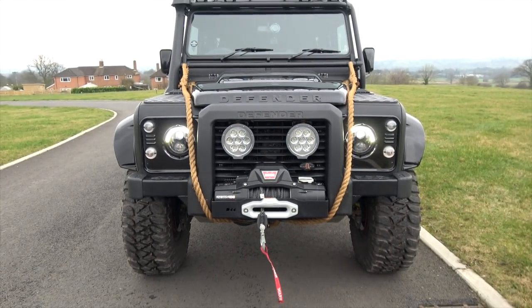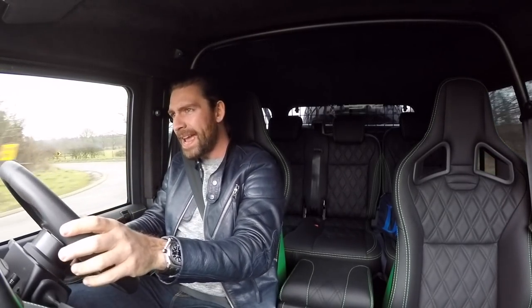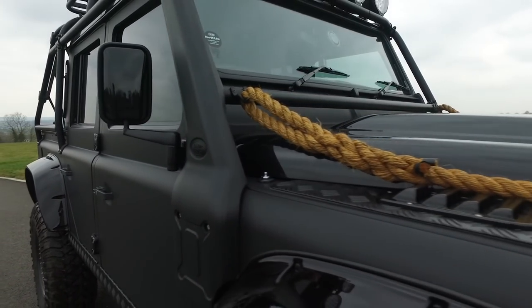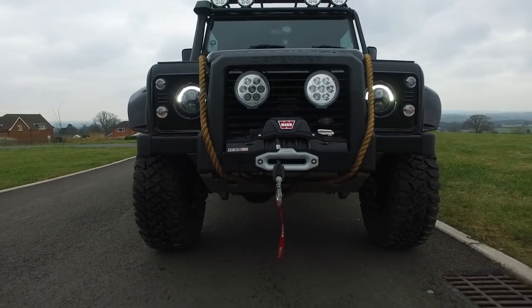It even has film-prop rope on the very front of it, which gives it this hybrid feel between James Bond Spectre and also a little bit of Indiana Jones and Tomb Raider vibe. For someone who grew up on that, seeing this big chunky film-set rope hanging off the front is so cool.